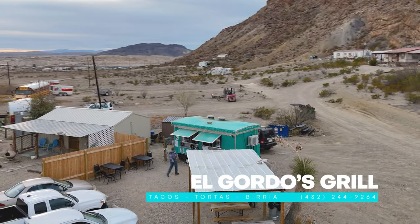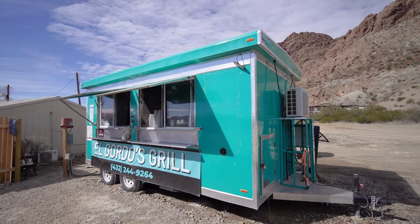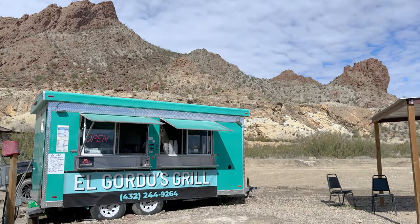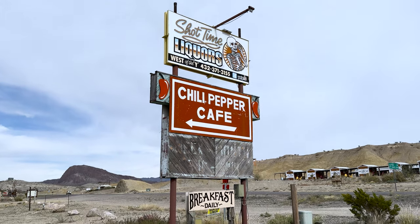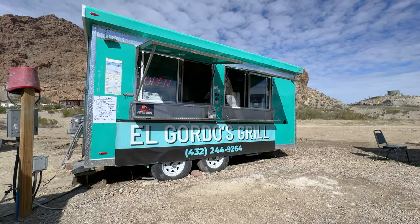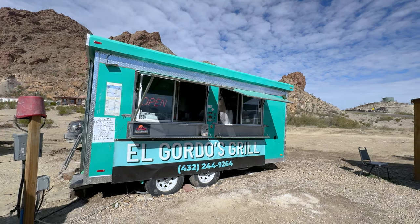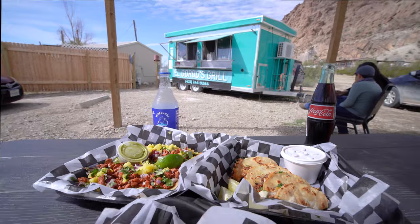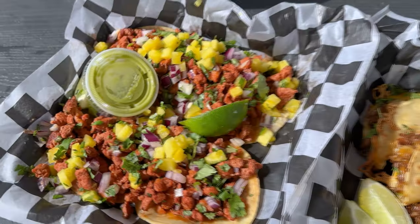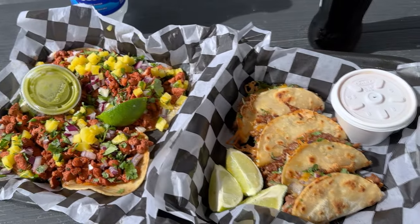If you're craving unbeatable Mexican street food, this is the place. The El Gordo's food truck is located just down from the Chili Pepper Cafe, but do not let the fact that it's a food truck fool you — the food here easily rivals all of the established restaurants in the area. This place has incredible Mexican street tacos, quesadillas, tamales, but our favorite thing to get here are the birria tacos. They are absolutely to die for.